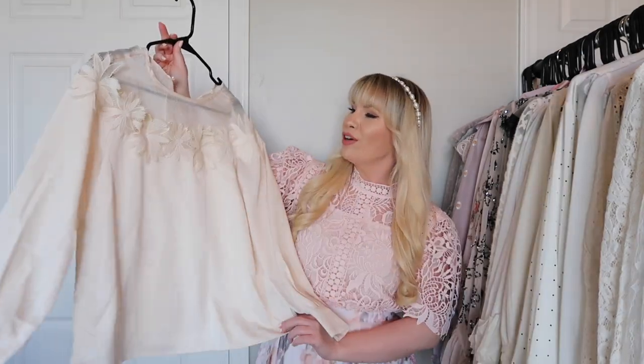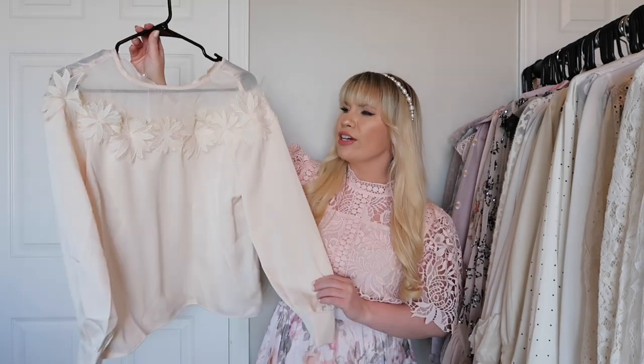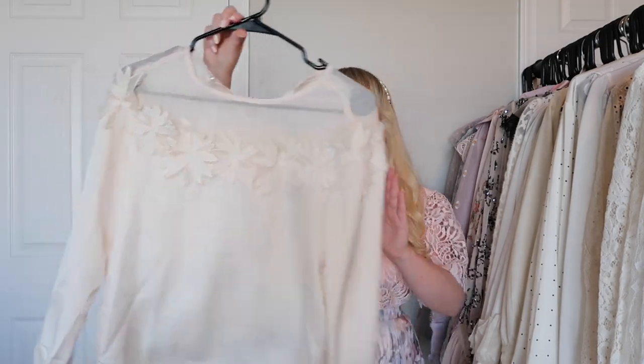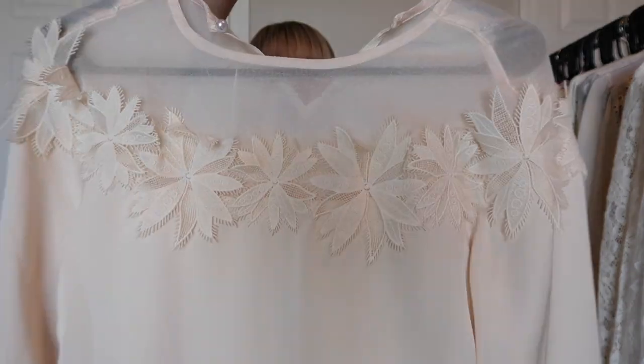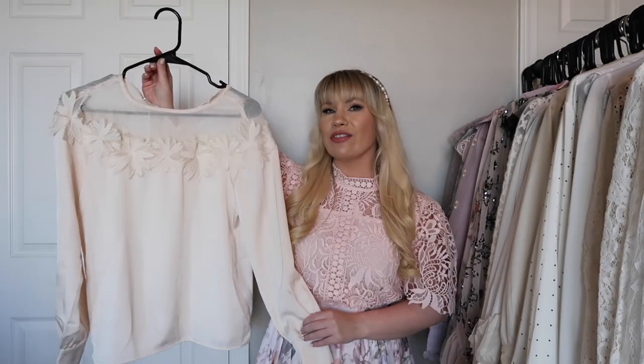This is another beauty from Chic Wish in a true cream color. The fabric is very silky and really nice. It has these beautiful flowers on the front and a sheer panel at the top. It's very wearable and goes with a lot of different things.